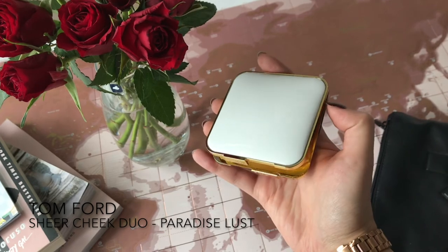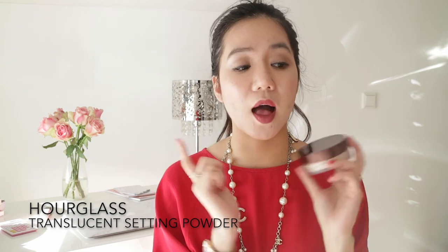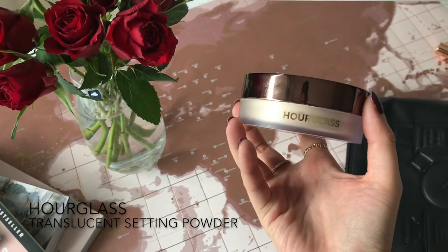After contouring and highlighting, I apply blush. My blush is the Tom Ford Sheer Cheek Duo in Paradise Lust. I love Tom Ford's white packaging — I'll be honest, I bought this palette partly because of the packaging. The last step before lips is a fixing powder: the RCL Veil Translucent Setting Powder, from the same Veil product line as my primer.